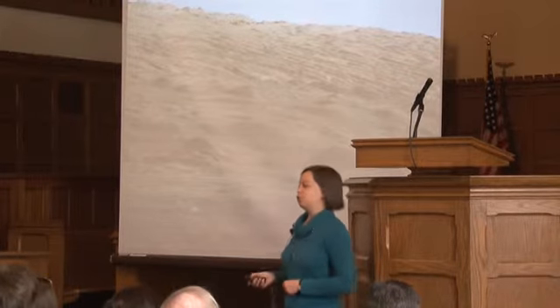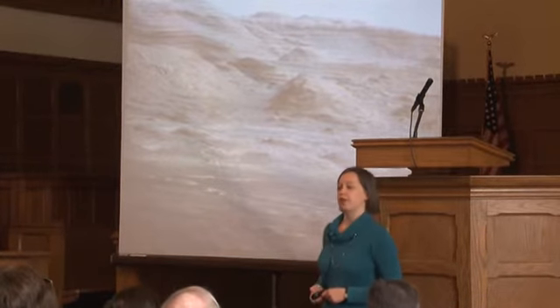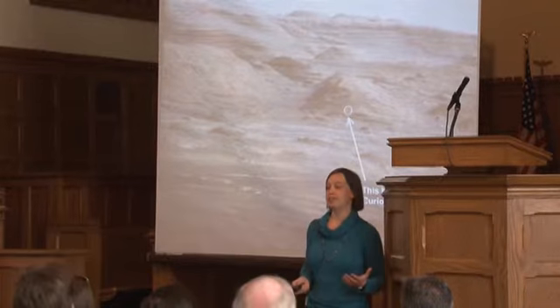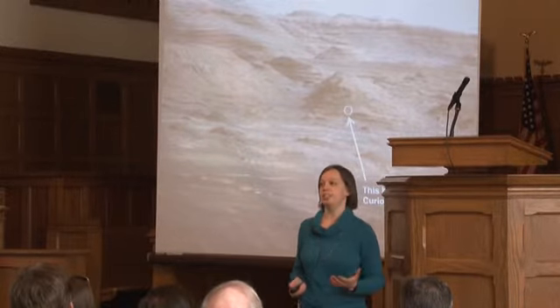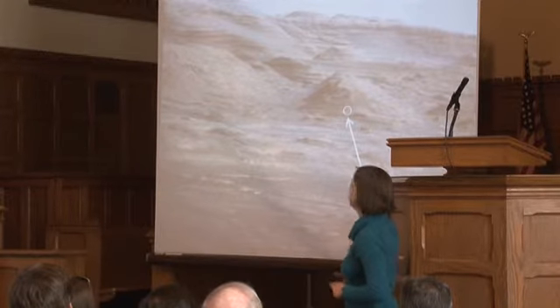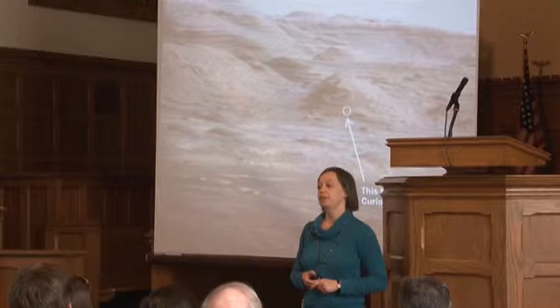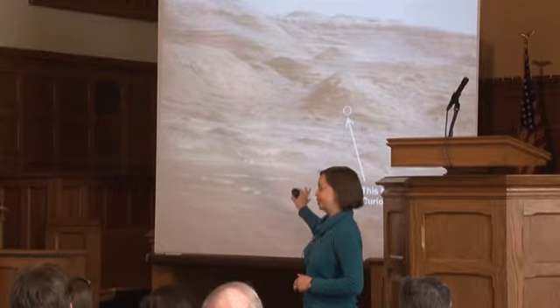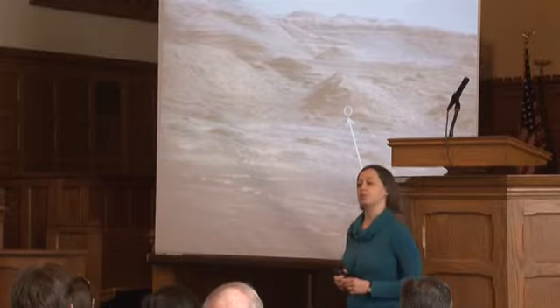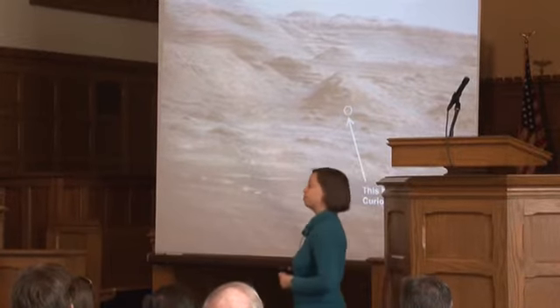Here are some images of the foothills at the bottom of that mountain — soon Curiosity will be right up there. These images don't give you a sense of scale: in the middle of that white circle there's a tiny dot, the size of the Curiosity rover. Imagine Curiosity there, 10 feet tall, looking up at these beautiful hills towering around it. We are going to get some of the most spectacular pictures ever taken on any planet.